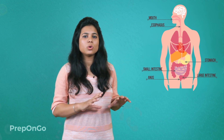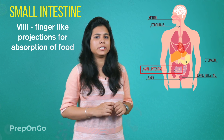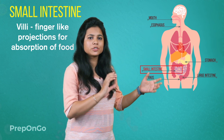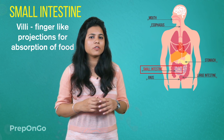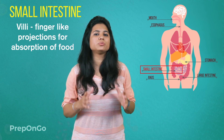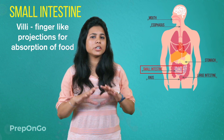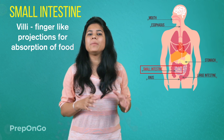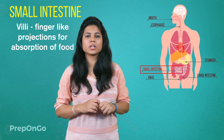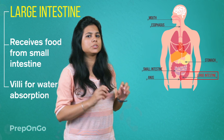Now the food is digested and has to be absorbed. This absorption is done by the inner walls of the small intestine. These inner walls have small finger-like projections called villi, which increase the area of absorption. These villi are richly supplied with blood vessels which absorb the digested food and transfer it to each and every cell, where it can be utilized for providing energy, building new tissues, or repairing old ones. The remaining undigested food is sent to the large intestine, which also has villi that absorb water from the food.